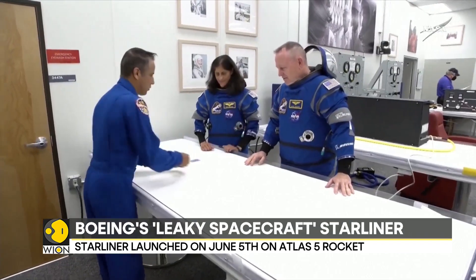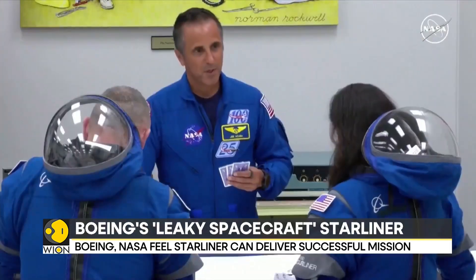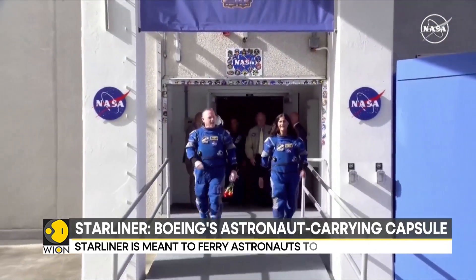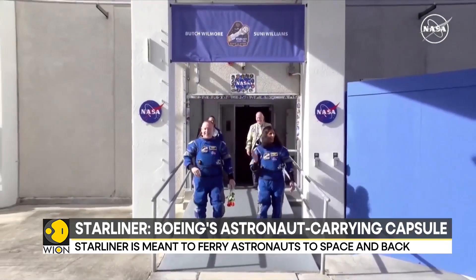Simply put, the rocket fuels have to be fed to the engines at a certain pressure. By using helium gas, fuel can be consistently made to flow into the rocket engines.